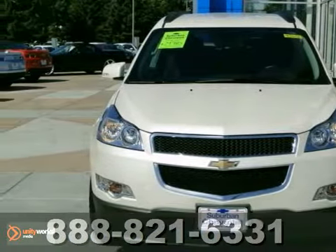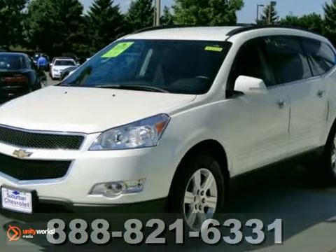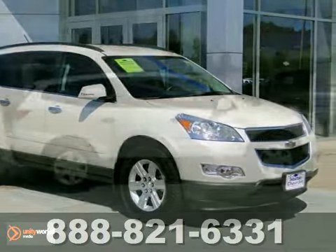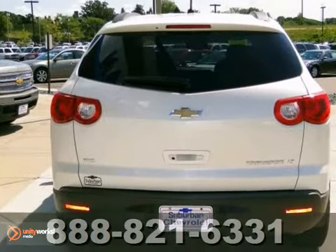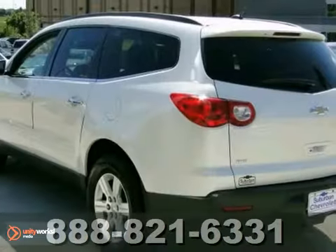Here's a certified 2012 Chevrolet Traverse LT with all-wheel drive. Extra clean. Best-in-class second row seats slide forward and improve legroom while permitting easy entry into the third row seat. And unlike many third row seats, the Traverse's can actually accommodate two adults in comfort while affording them full-side curtain airbag protection.